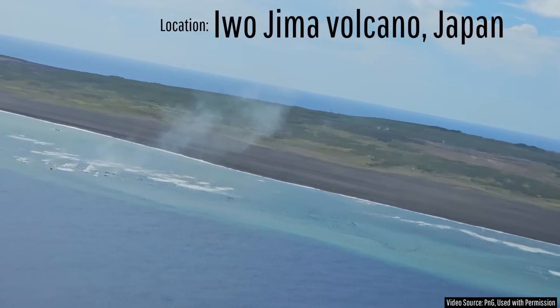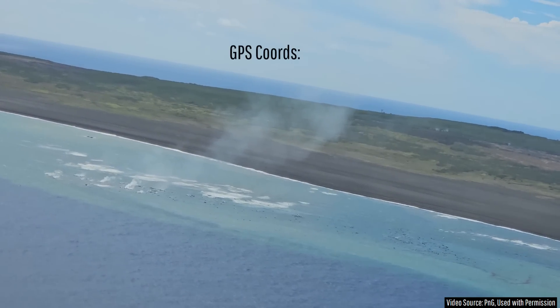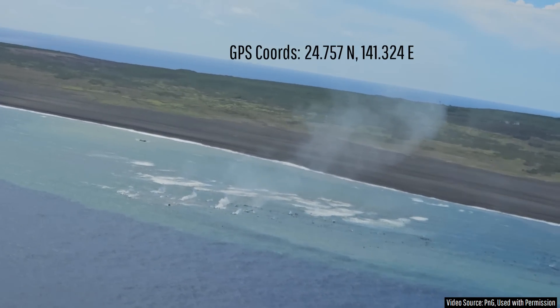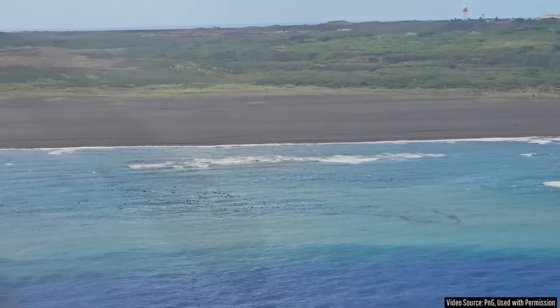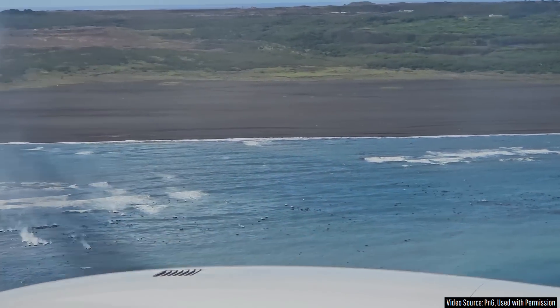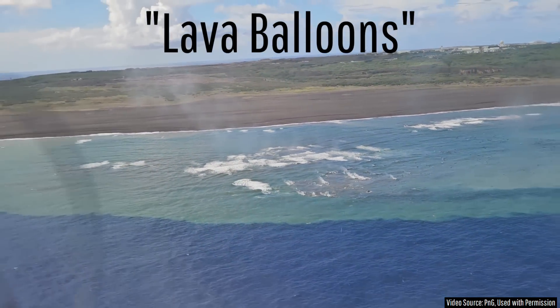What you are looking at is the surface expression of an ongoing submarine volcanic eruption just offshore of Japan's infamous island of Iwo Jima. This volcanic eruption has been ongoing since July 18th, and in this footage is actively releasing 30 to 183cm — or 1 to 6 foot long — blocks of lava which float to the surface to create what are known as lava balloons.